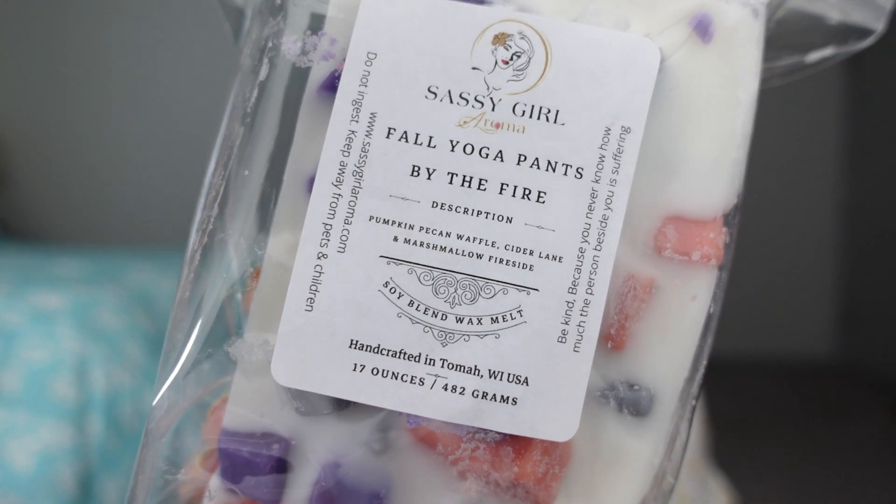This is the first loaf I have ever purchased. I'm not one to typically buy this much wax at once because I just have a lot of it — a loaf is a lot — unless I'm splitting it up with friends. So I told them: let me film this video, I'm going to see you next weekend anyway, and then we're going to chop this up. This is Fall Yoga Pants by the Fire, and the scent notes are pumpkin pecan waffles, cider lane, and marshmallow fireside.